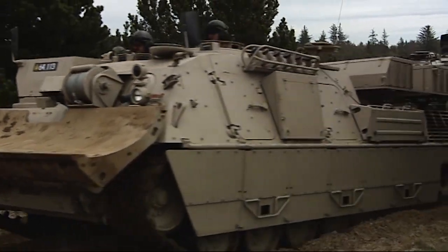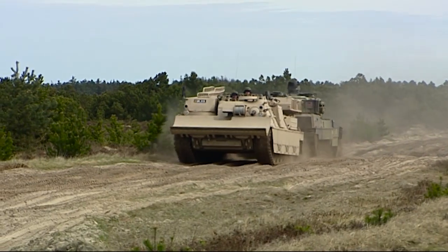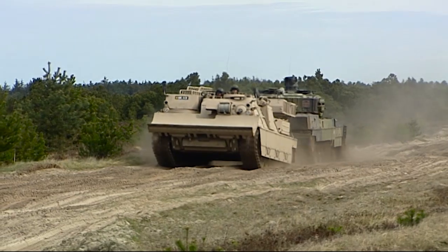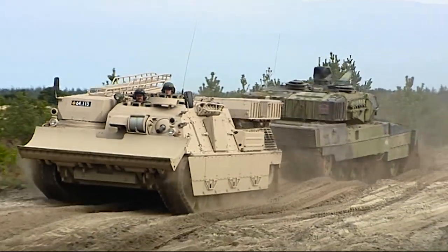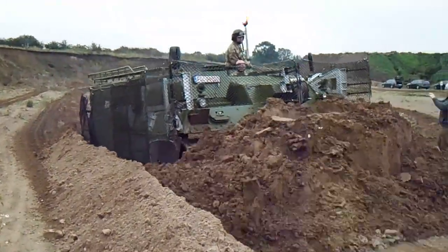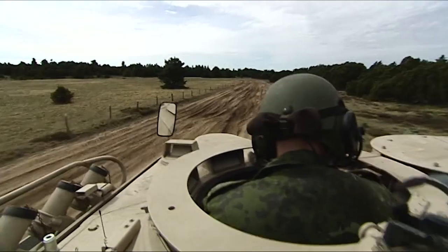The Wyzant has a sophisticated and upgradeable protection system. Utilising add-on armour modules, the Wyzant has ballistic protection against NATO STANAG 4569 threat level 5. Even RPG protection has been integrated. Integrated mine protection goes up to threat level 3.